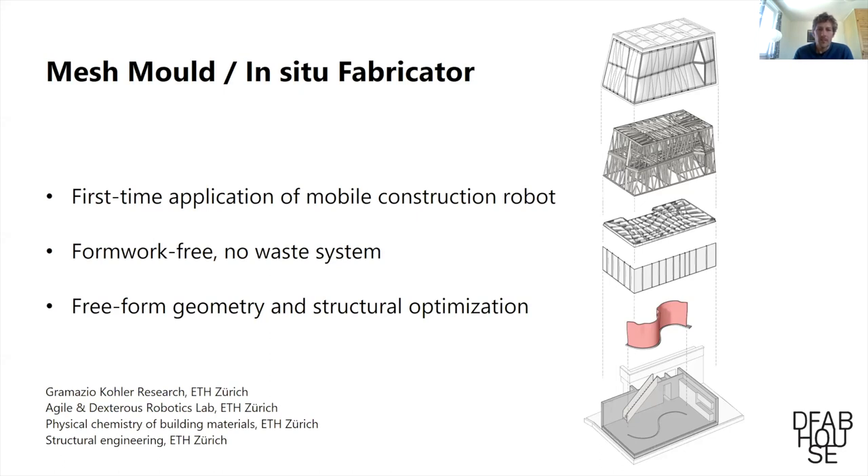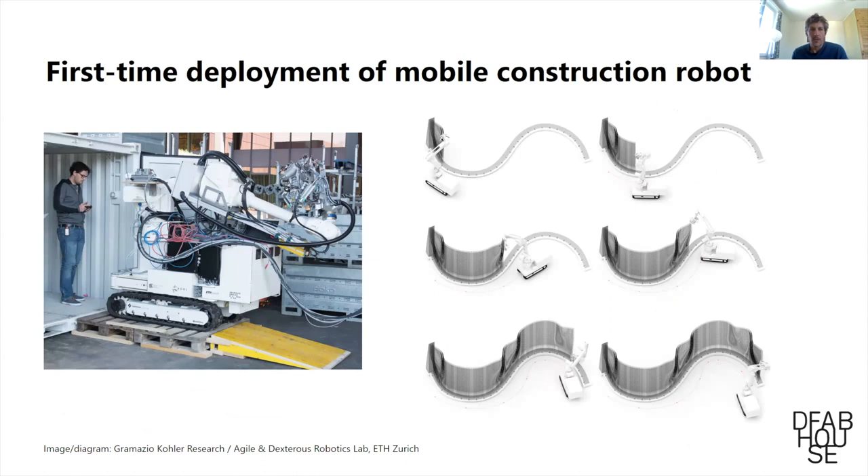This was the first time this robot — developed for many years at ETH — was used on a real construction site. It was combined with a formwork-free concrete on-site system: a no-waste system, not using disposable formwork, but still enabling free-form geometry and a structurally optimized part. The robot moves along a predefined trajectory and is able to reposition itself autonomously, measuring its own position in space to continue its work.